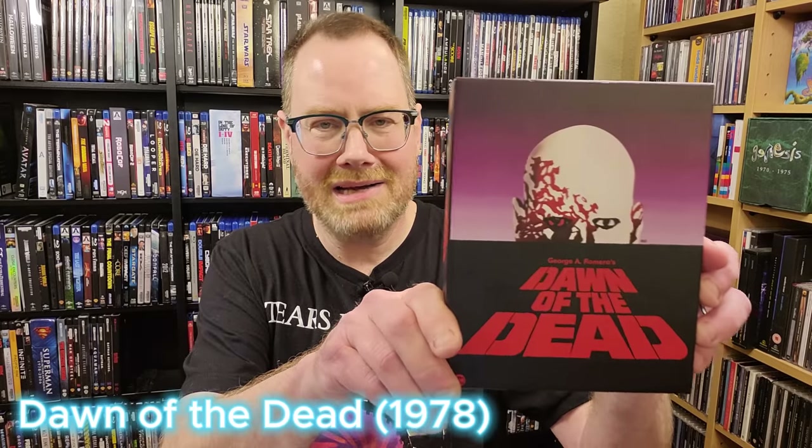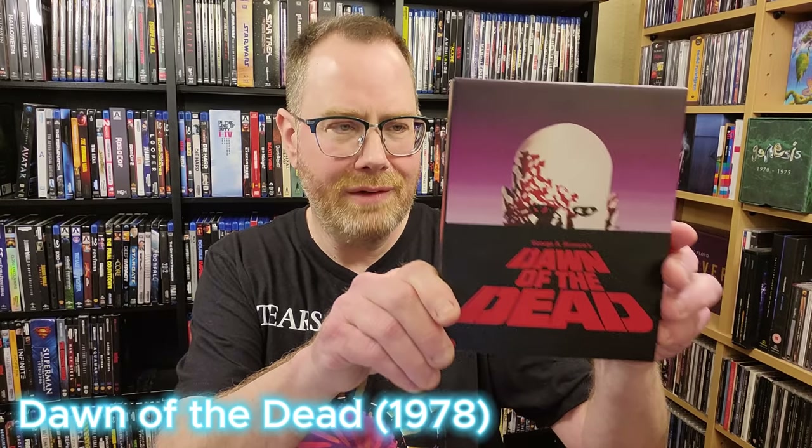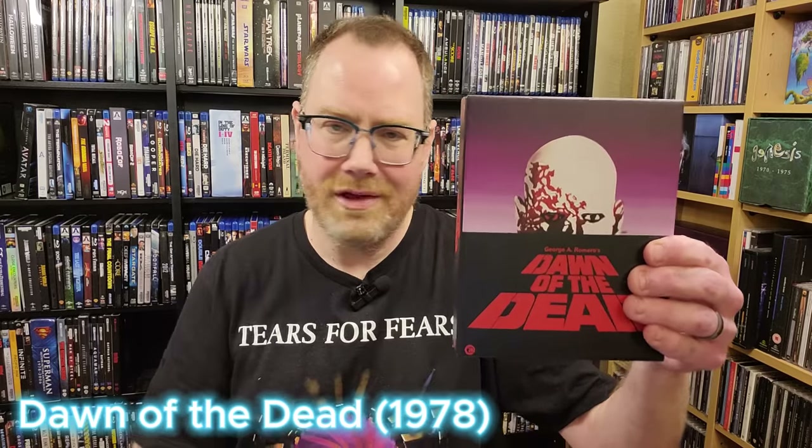From Second Sight over in the UK, I picked up this Dawn of the Dead box set a couple years ago — and yeah, this counts as well. Absolutely demo-worthy, reference quality disc. If you're a fan of the film, you really can't go wrong with this. There are like three different cuts of the film on here, plus a bonus disc with some great special features. But setting that aside, the transfer looks stunning, and it's another must-own if you're a horror fan getting into 4K.